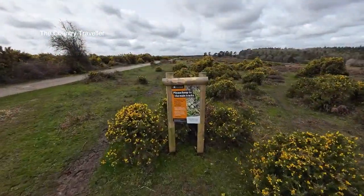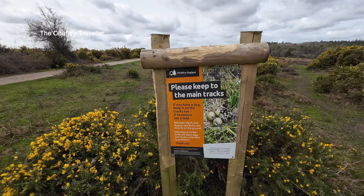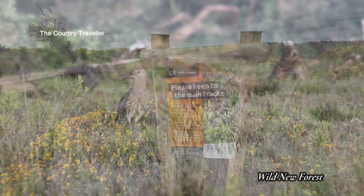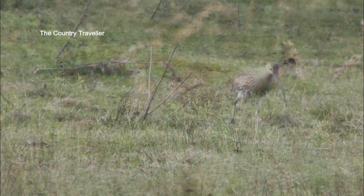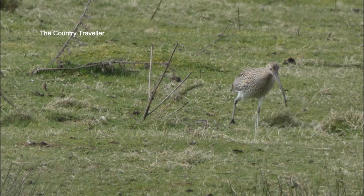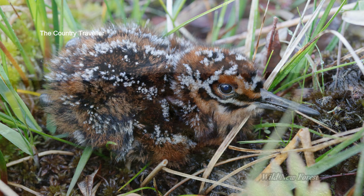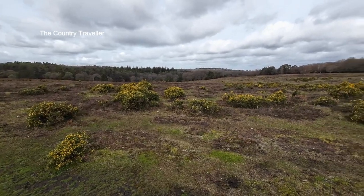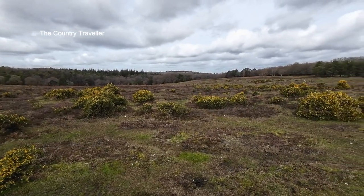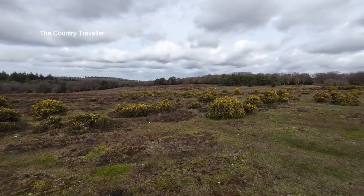March is the start of the birds' nesting season, and this includes the rare ground-nesting birds which nest in the open heath areas of the forest. These are species like curlews and redshanks that we saw earlier, and snipe, lapwings and others. If you're walking your dogs in these open forest areas make sure they're under control at all times and keep them on the paths. In case you're not sure which areas to avoid, it's the open forest areas like this which you'll see throughout the New Forest.